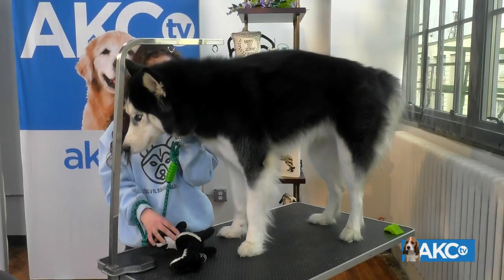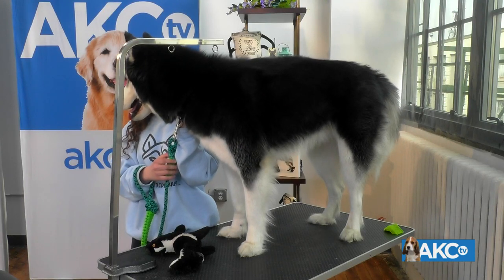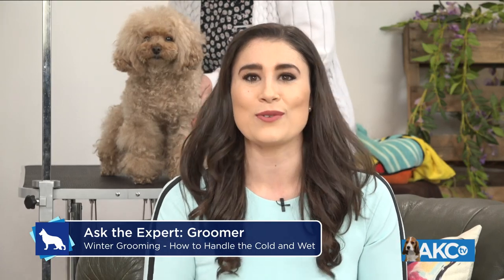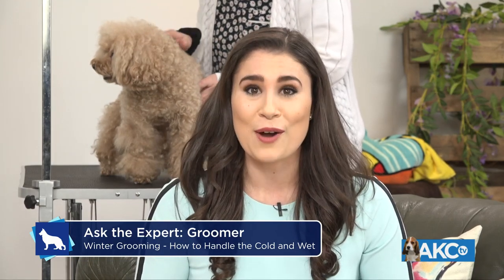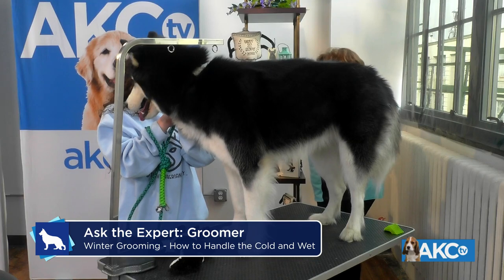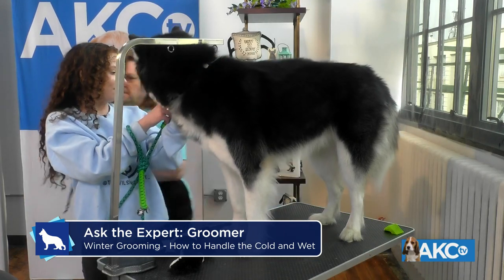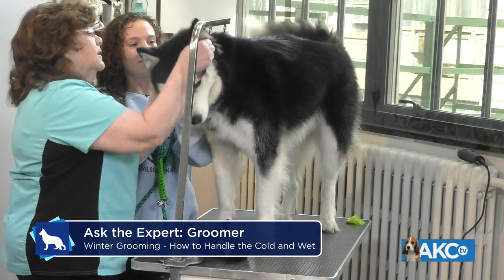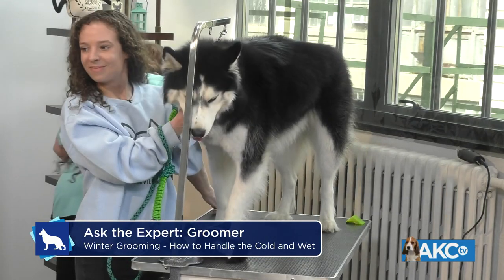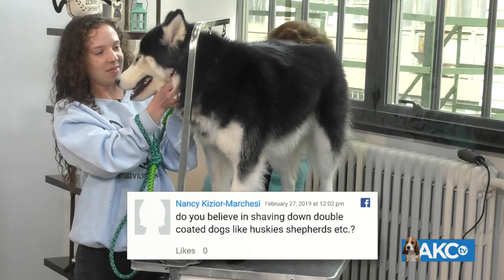We also have Koda the Siberian Husky waiting for our second demonstration. While Susan makes her way over to Koda, we are taking questions live on Facebook. Susan has been doing this for a long time, so she can help with questions for your pets, show dogs, any grooming questions you have — comment those on the American Kennel Club's Facebook video right now. We are doing this live.